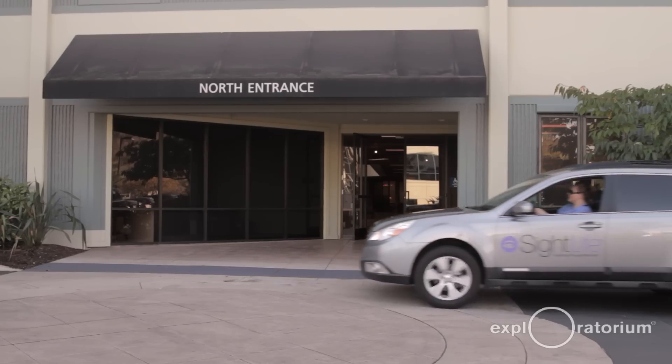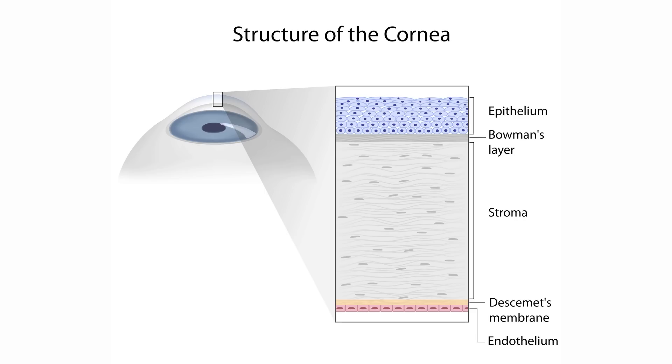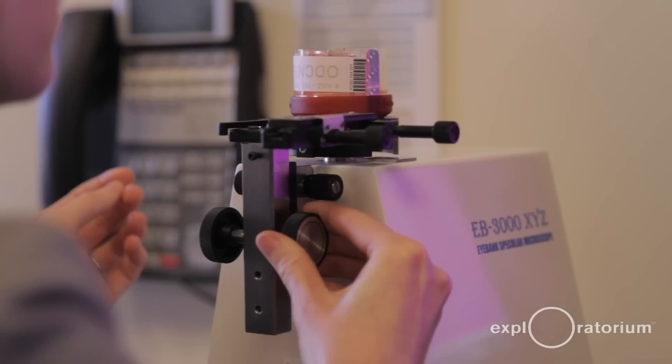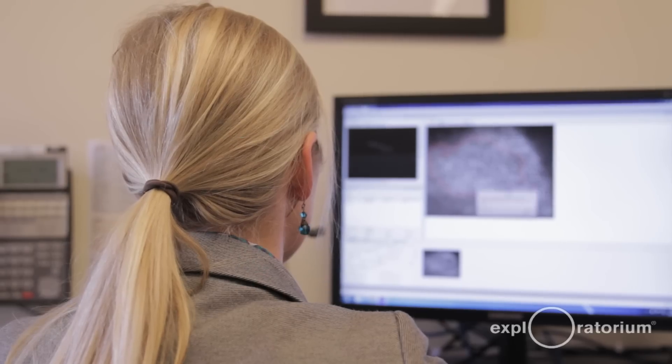The cornea then comes back to one of our laboratory facilities, and ultimately we're going to evaluate each cell layer of the cornea. The cornea actually has five distinct cell layers that have different functions. When we evaluate the transplant ability of the tissue, we evaluate it under a specular microscope to look at the actual cell density, counting the average number of cells in the endothelium — the innermost layer of the cornea.